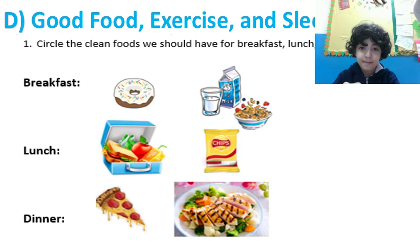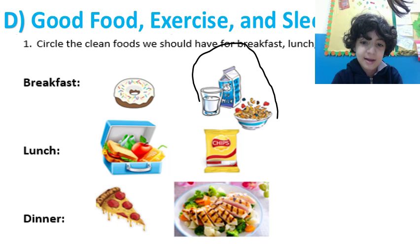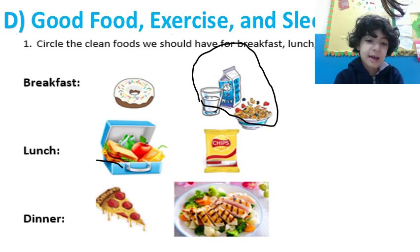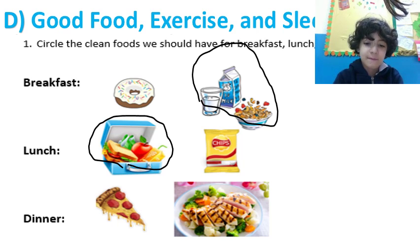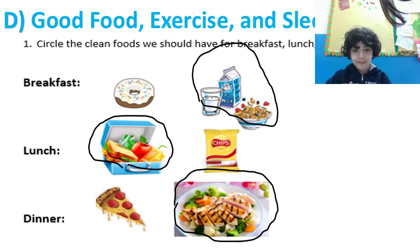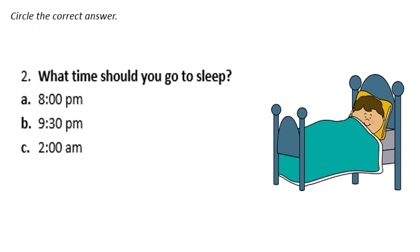Number one tells me to circle the clean foods you should have for breakfast, lunch, and dinner. For breakfast, what should I have? Circle it. For lunch, and for dinner — fish! Good job. Circle the correct answer.